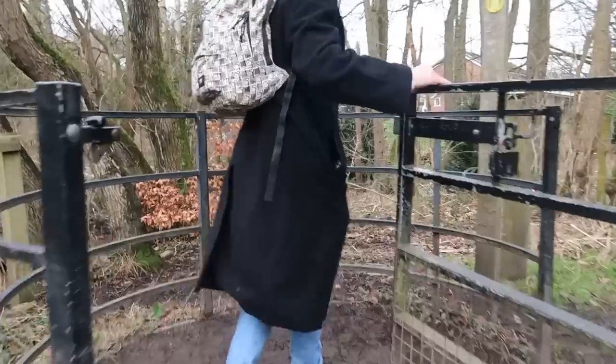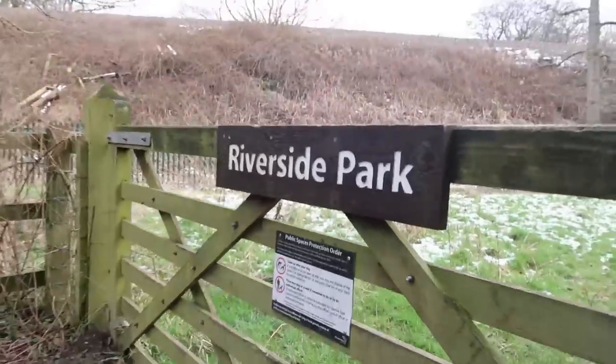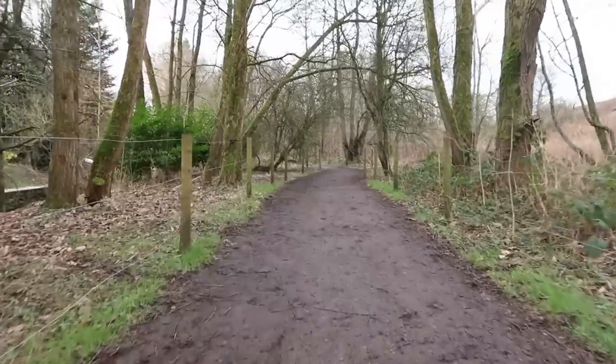It probably would have been a better idea to walk over there on the grassy bit, because I'm actually wearing shoes I literally bought the other day and I've ruined them already — they're absolutely drowned in mud. Coming through those kissing gates it does mean that we've now left Riverside Park and we're just on this sort of footpath through to Prestbury.